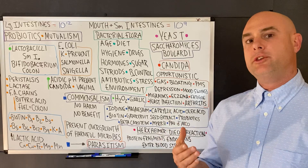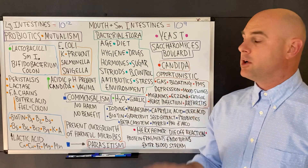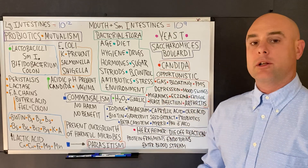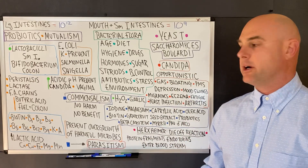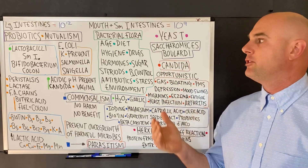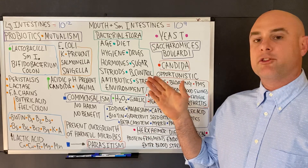The largest site of bacteria living on our body is the large intestine, where we have trillions of bacteria, followed by the mouth and small intestines, which have billions of bacteria living on us.